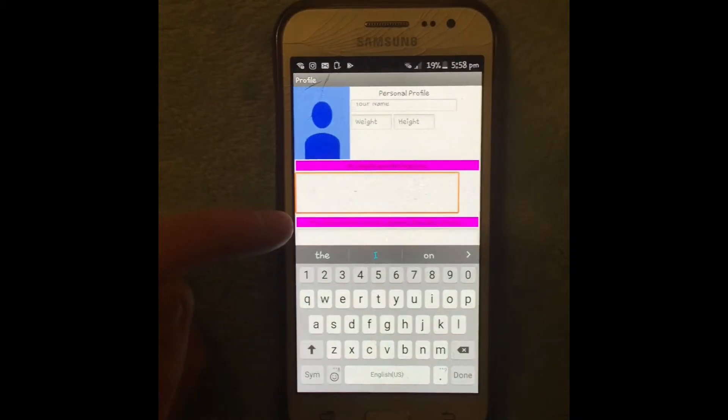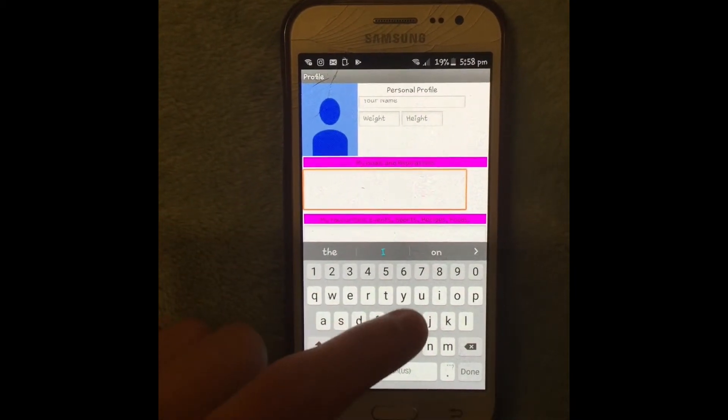This is the profile feature which lets you record your goals, favourites, plans and other ideas.